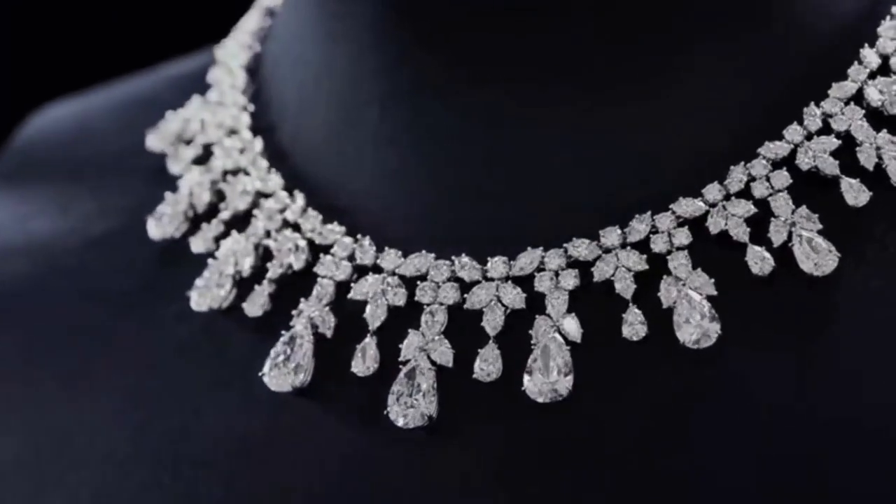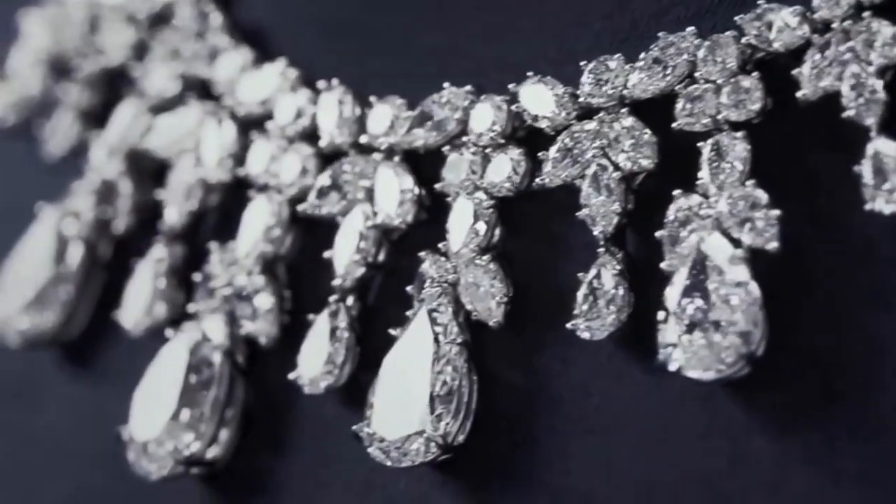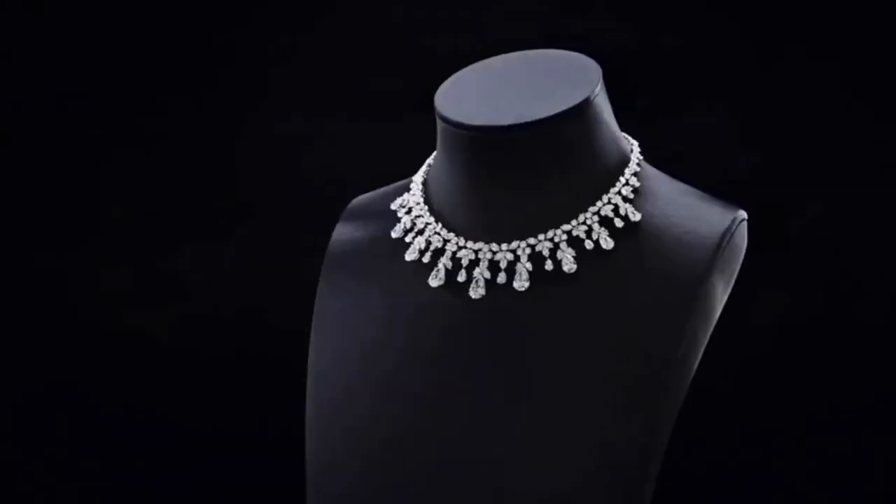Next on the list is the cascading diamond drop necklace. Its shine brilliantly in every direction makes its wearers a stunning beauty.